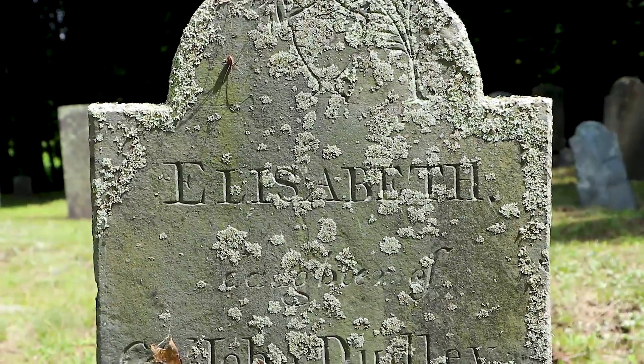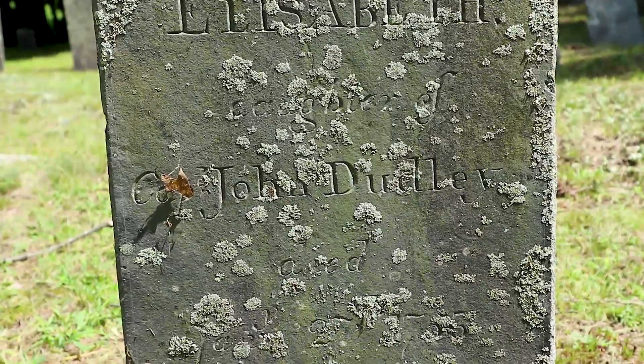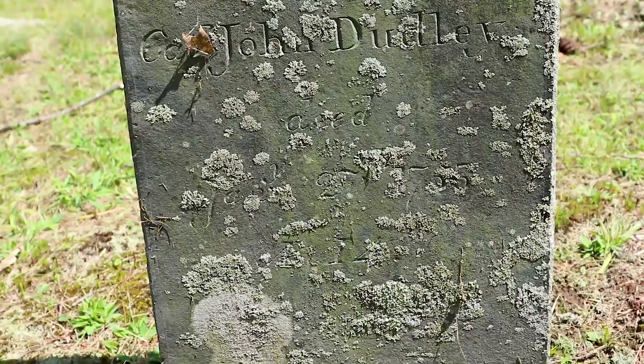This is the oldest legible one I can find: Elizabeth, daughter of Captain John Dully. I don't know her age, but she died in 1755.